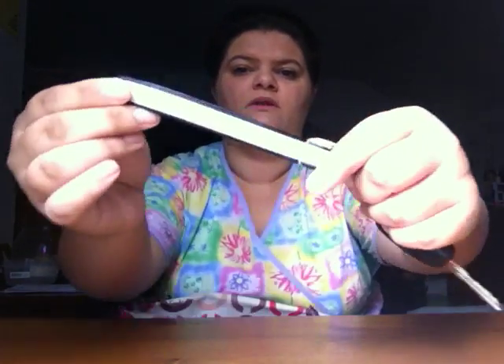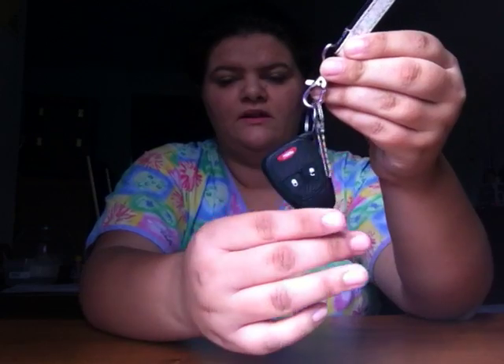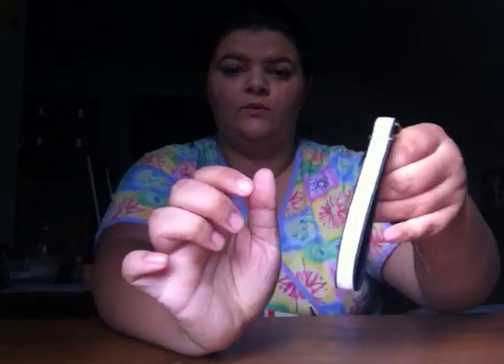Next we just have my keys on this really cute lanyard — keychain. I just have my key for my Jeep right here and then a house key. Oh, it's so fancy.